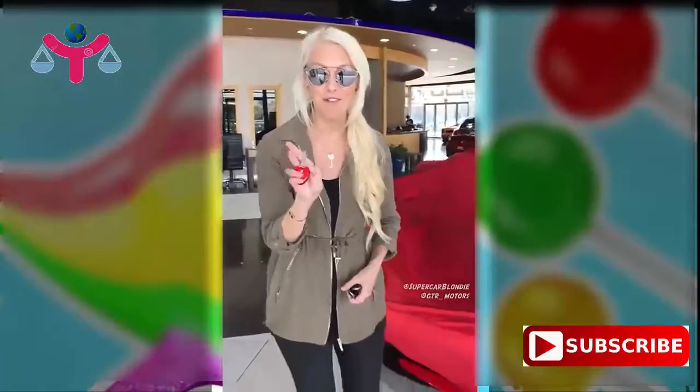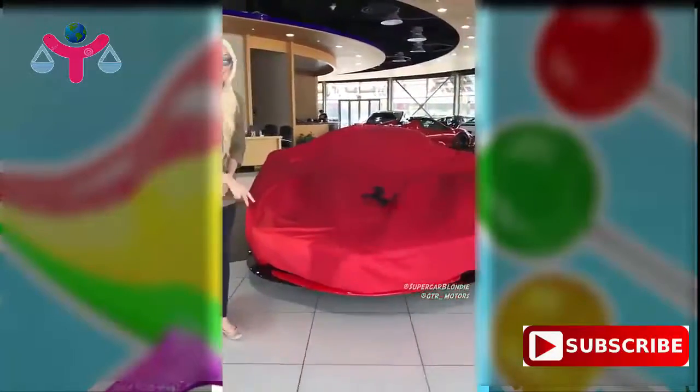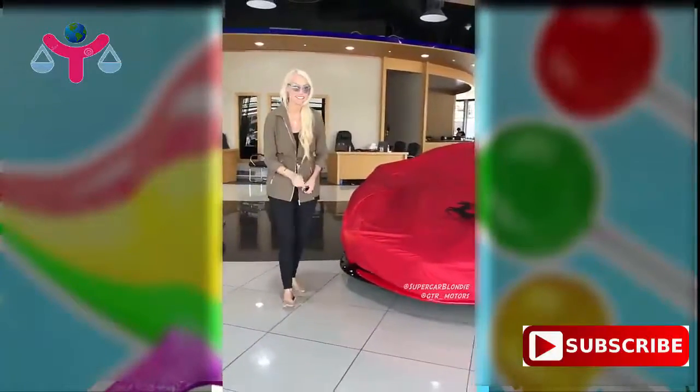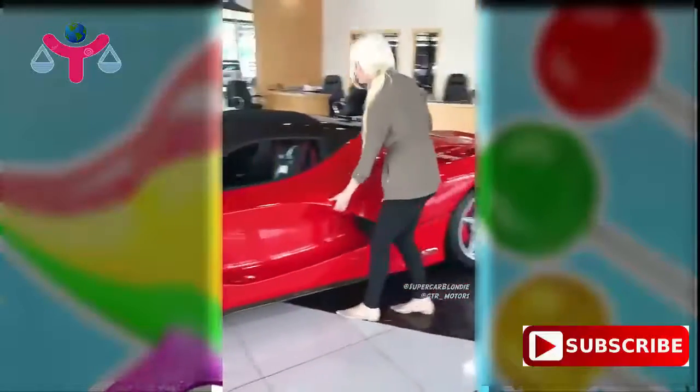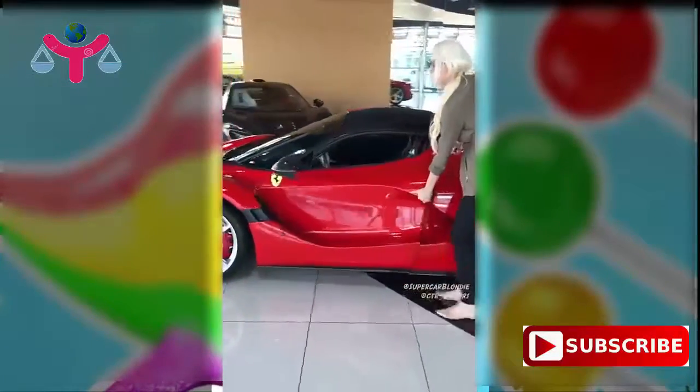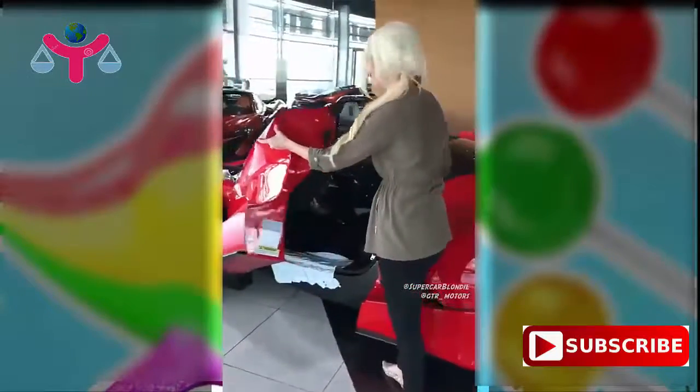This is why I'm here today. This is the key to the LaFerrari Aperta — not just the LaFerrari, the Aperta. Check it out. This is one of only 200 in the world.